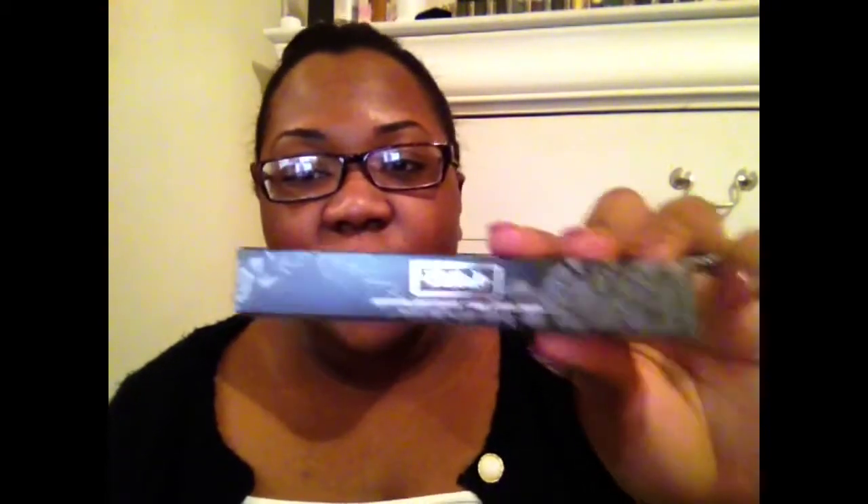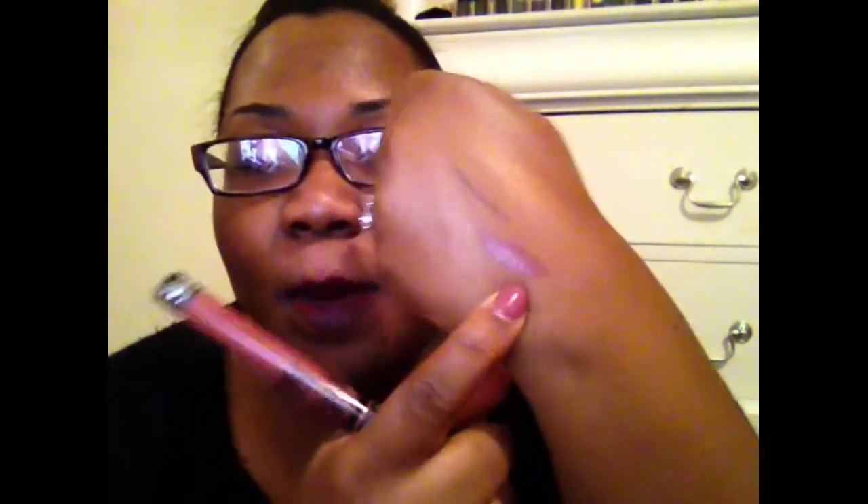Then I got another Kat Von D Liquid Lipstick, and I got this one in the shade Lolita. It's actually close to the shade of my nails. I love these — they last all day long, they don't move, they have great coverage, and they're matte. This is Lolita right here. It's just like the perfect nudie mauve shade — like a mauve brown. I really, really like this lipstick.